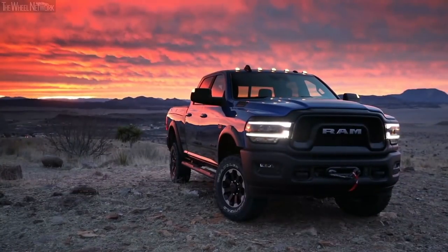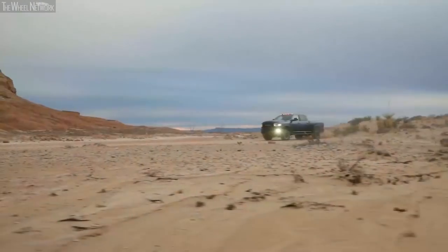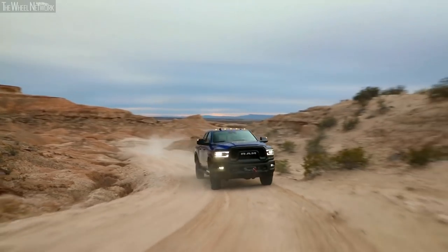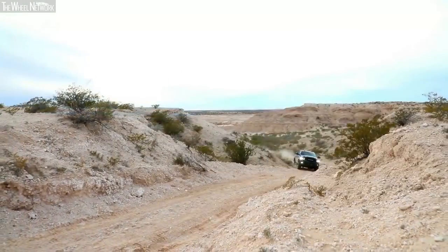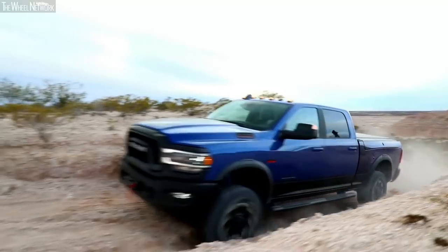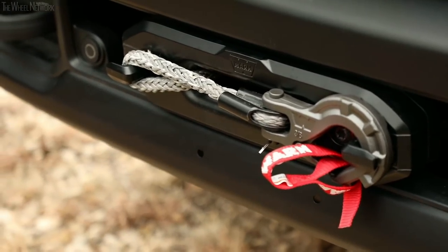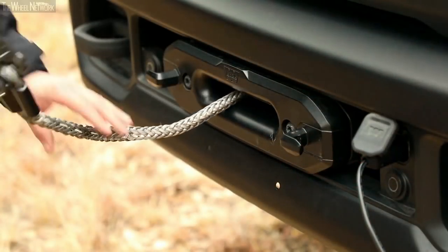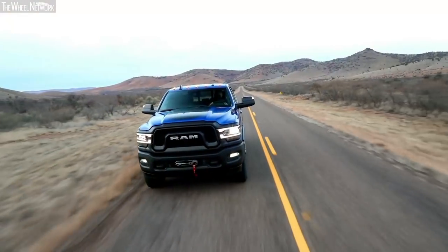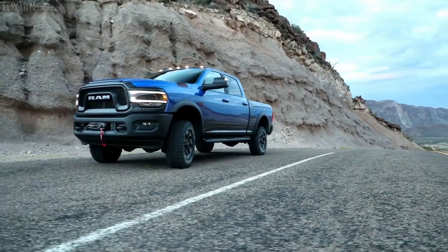On the Power Wagon, we also made improvements — it still has the 6.4-liter Hemi, but we've coupled that with an eight-speed transmission which improves off-road capability with more gears for varying terrain. It still comes with the lockers and Bilstein shocks, but we've also added a 12,000-pound Warn Zeon winch using synthetic cable instead of old steel cable, which gave us a weight reduction without compromising capability. It's still the only factory truck that comes with a winch.